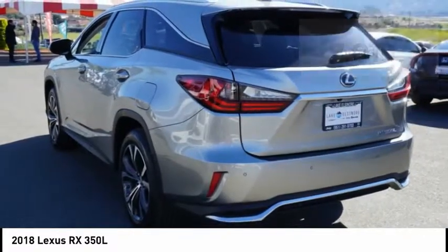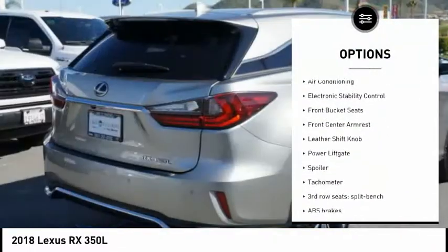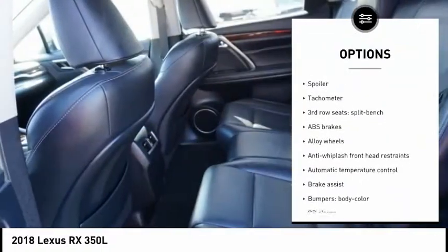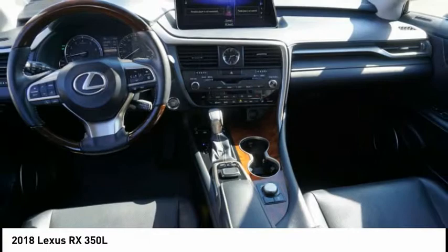Here are some of this vehicle's great options: power passenger seat, traction control, power lift gate, leather wrapped steering wheel, air conditioning, dual airbags, alloy wheels, power steering, four-wheel disc brakes, fog lights.